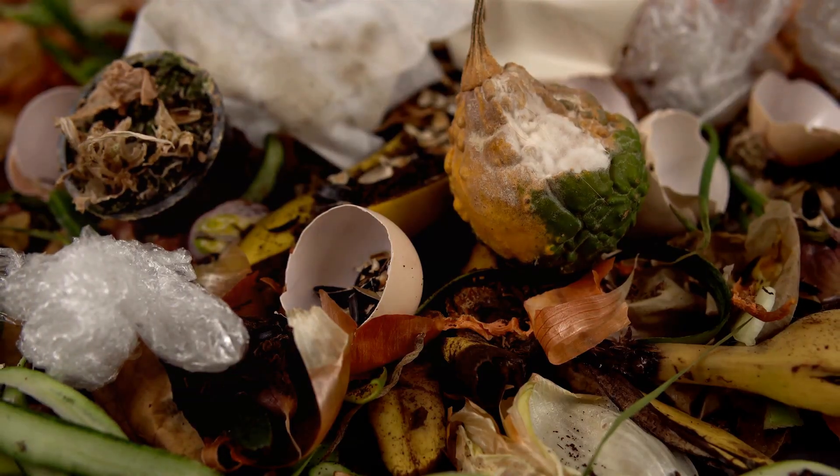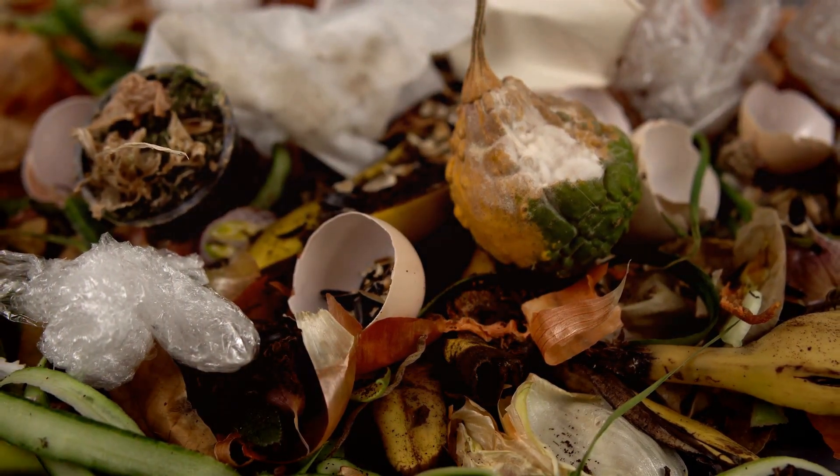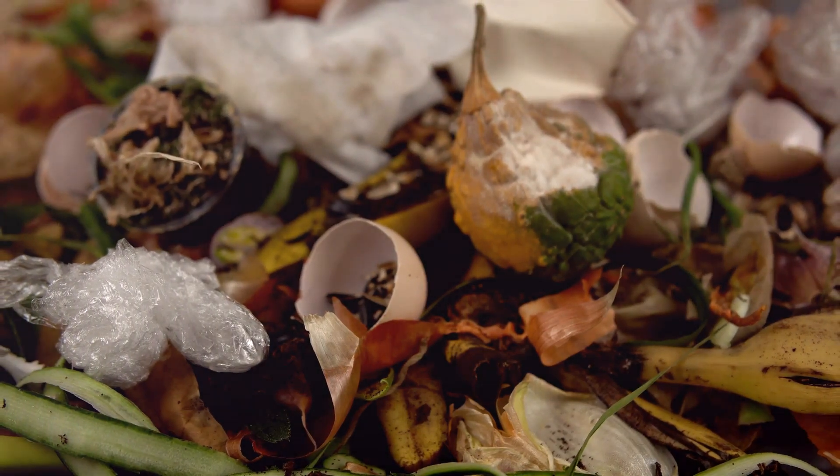Think of lush kitchen waste like vegetable peelings, fruit scraps, coffee grounds, and tea bags. They're the catalysts, sparking the decomposition process into high gear.